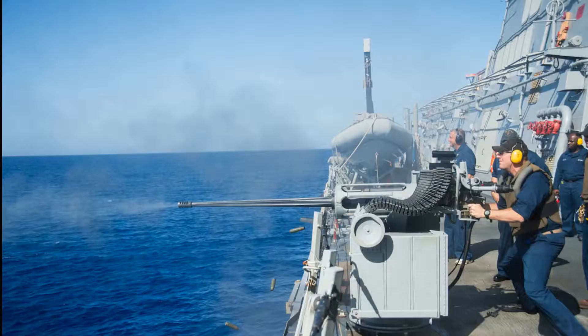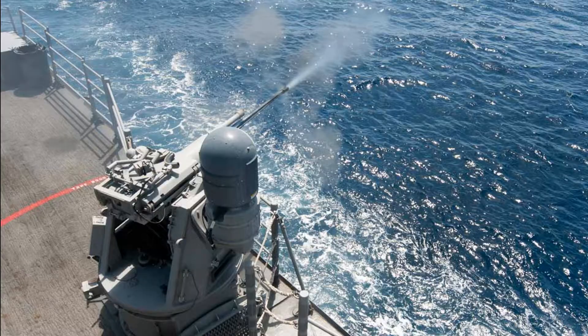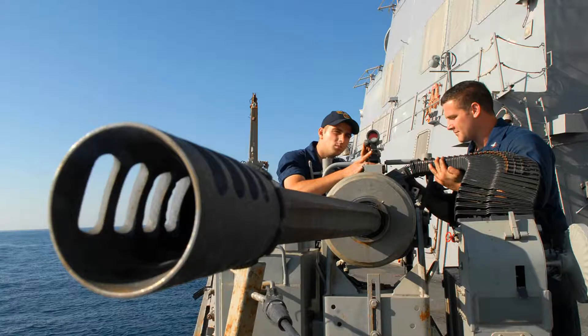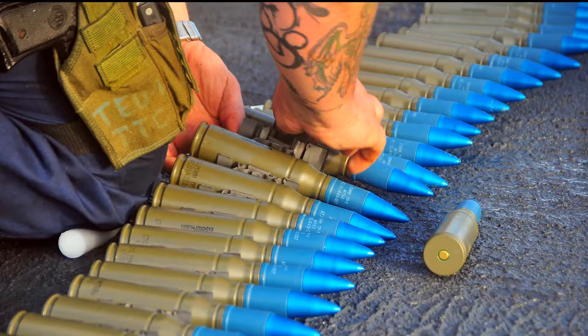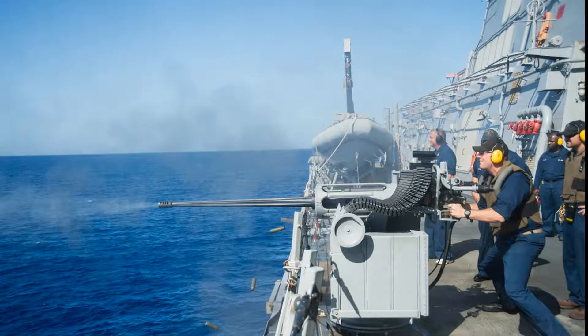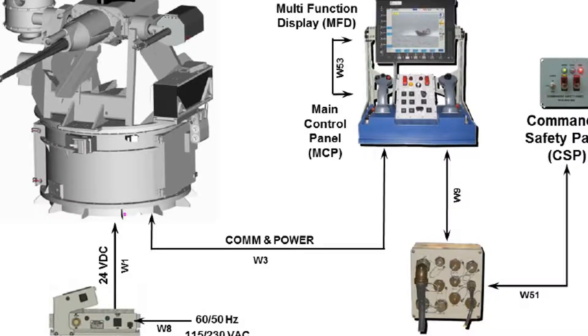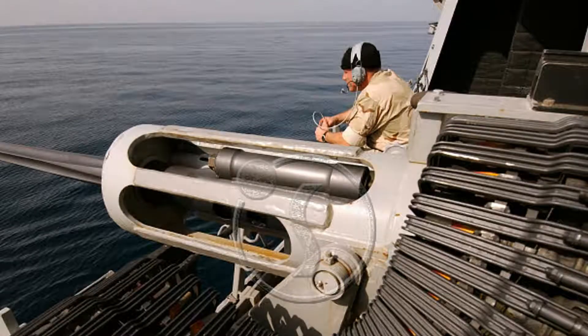MK-38 25mm Gun. Manufacturer: Crane Division, Naval Surface Warfare Center. Service: USN. Range: 2,700 meters max. Rate of fire: 180 rounds per minute. Caliber: 25mm. The MK-38 is a 25mm machine gun installed for ship self-defense to counter high-speed maneuvering surface targets.